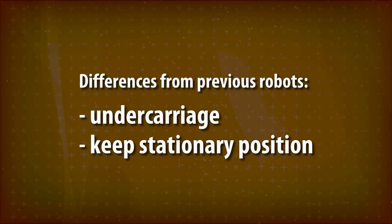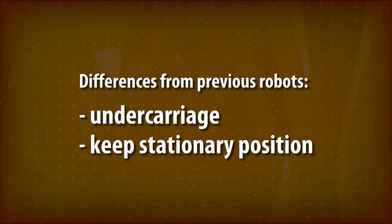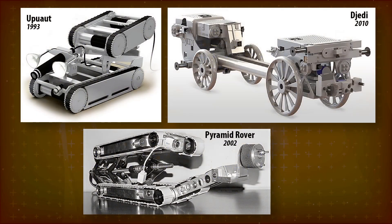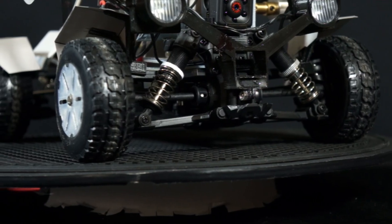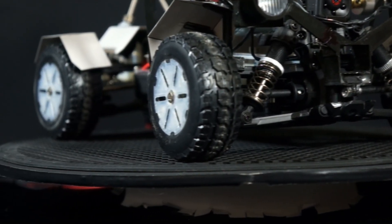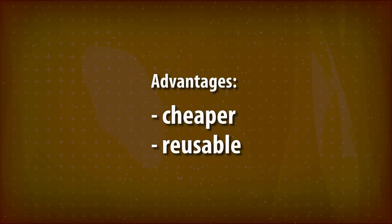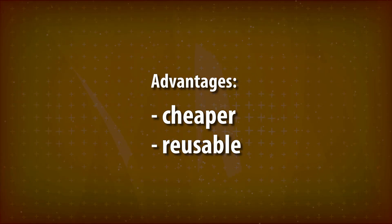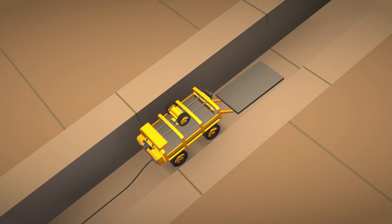Our prototype departs from previous pyramid robot designs in two aspects: the undercarriage and the method to keep a stationary position. All previous pyramid robots were custom designs built from scratch. In contrast, we chose to use the undercarriage from an off-the-shelf RC car as the motion base. The advantages are twofold: lower prototyping cost, and a standard undercarriage that allows mounting different superstructures for different tasks, such as depositing films or drilling.